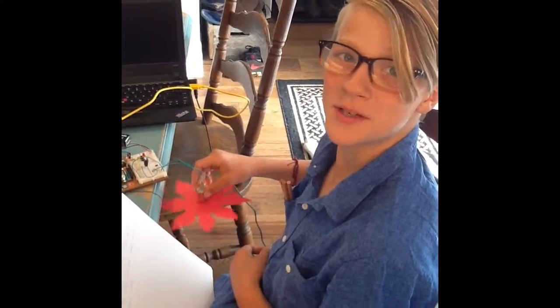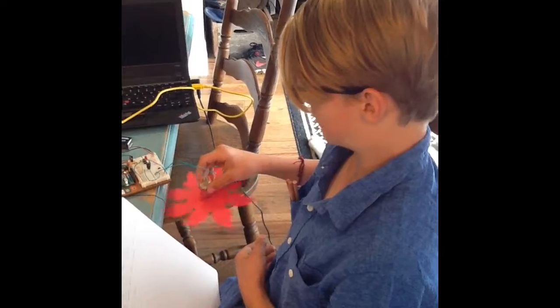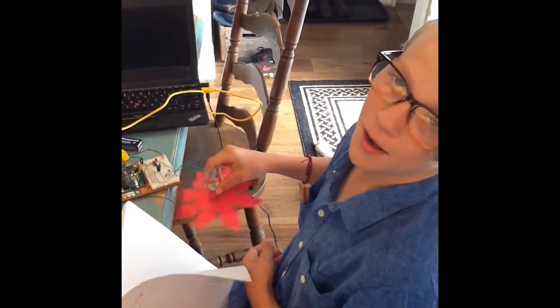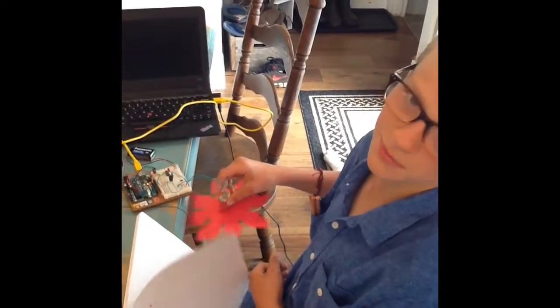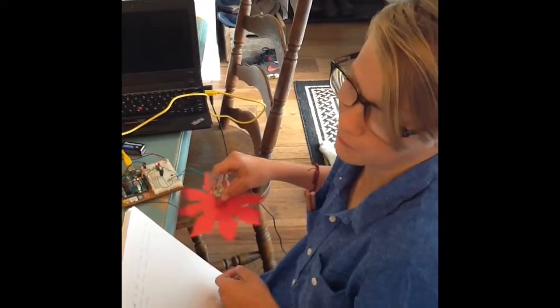Hi, my name's Cecil, and this is my fan. Now, you're thinking everybody has a fan — there are so many different types of fans. Why would this one be so special?